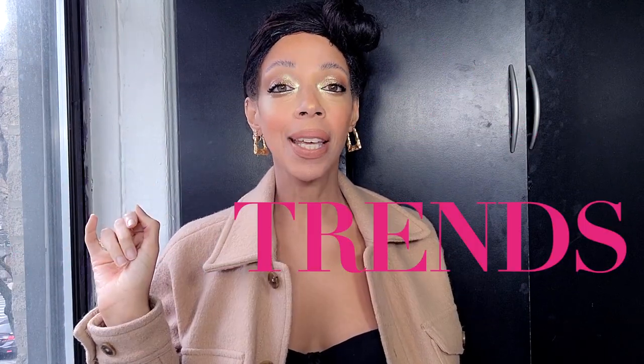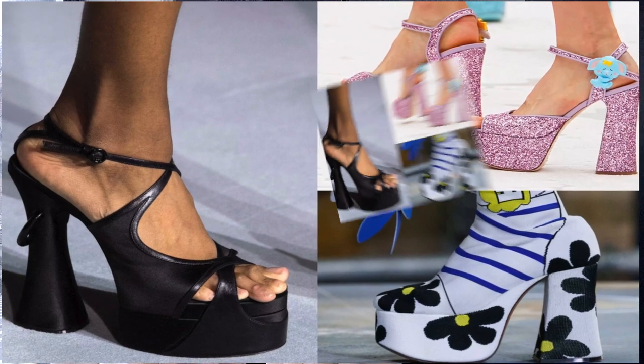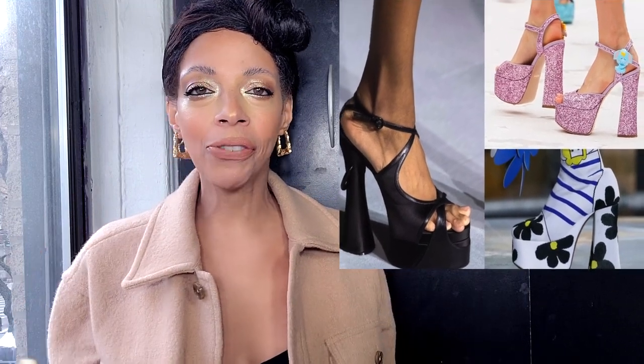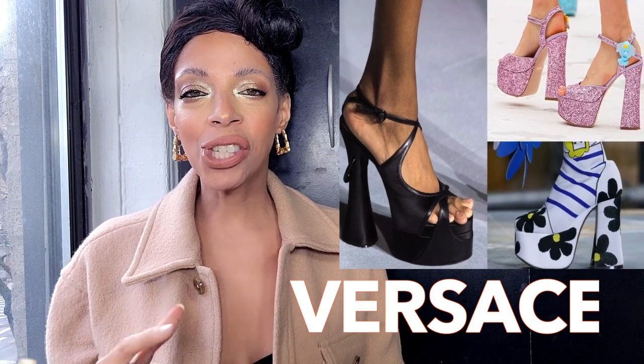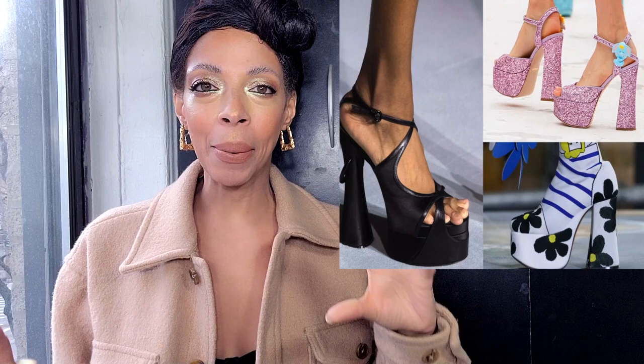Spring 2022 shoe trends that will keep you on your toes — let's get into it! Numero uno: groovy platform heels. I love this one because platform heels tend to be more comfortable than your standard stiletto. You've seen this already from Versace, which has those gorgeous satin pumps in vibrant fuchsia pink.